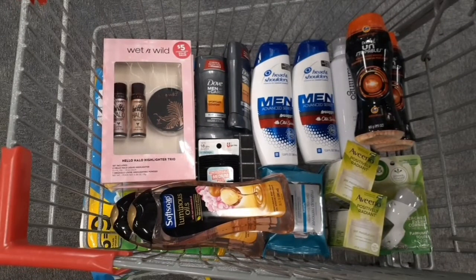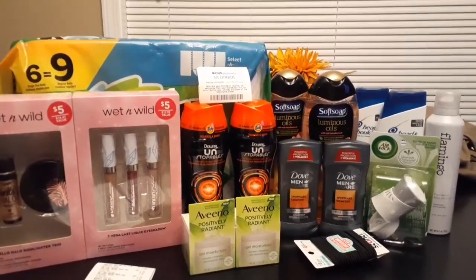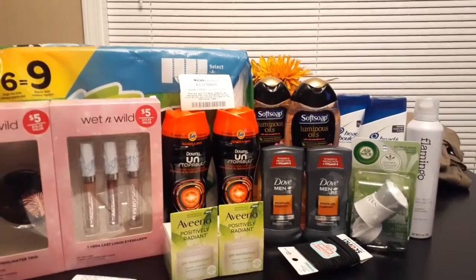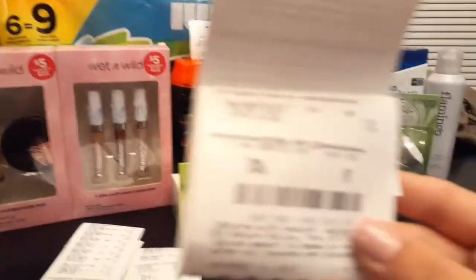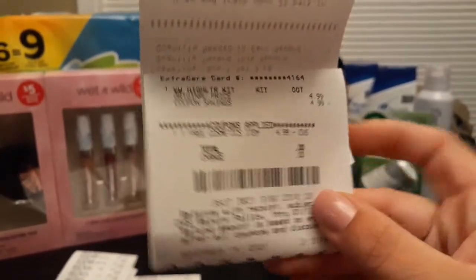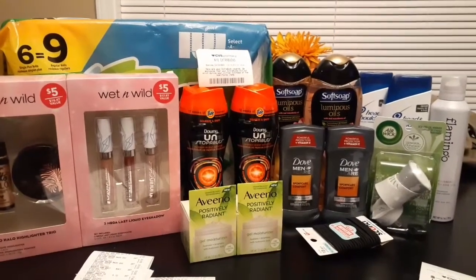This is our CVS haul — there were lots of issues, so let's jump in. Starting with my side card: the first transaction was the wet and wild gift set by itself to see how the free cosmetic CRT played out. It took off the full value — I paid absolutely nothing, not even tax, and got back my $3 extra buck. The second transaction on the side card was the Aveeno and Neutrogena for the spend $45 get $15 and the activate rewards spend $25 get $10 promotion.